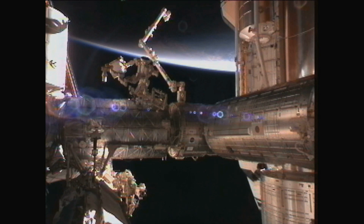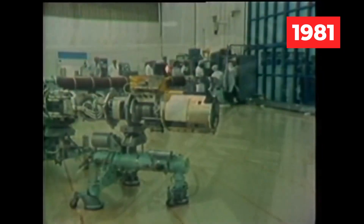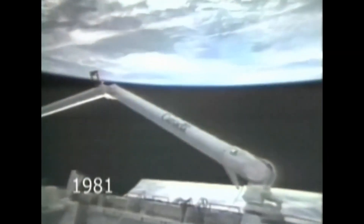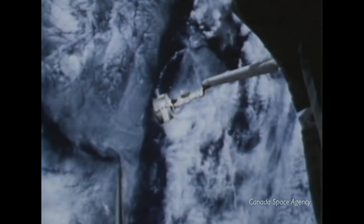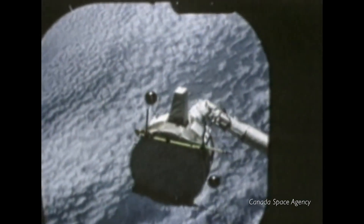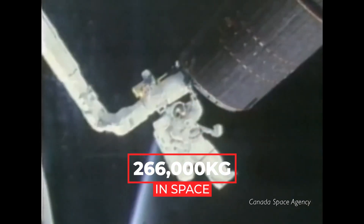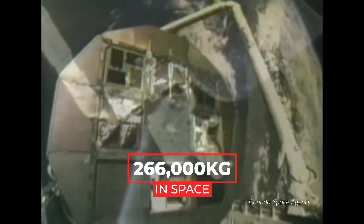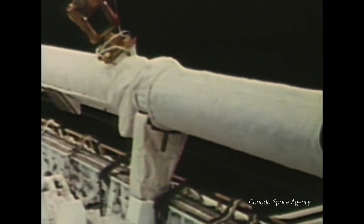The very first Canadarm was launched on November 13th, 1981, as a part of the STS-2 mission on the Space Shuttle Columbia. Once the bay doors open in space, the arm stretches 15 meters out. It's able to lift up to 30,000 kilograms on Earth, which is the equivalent of a fully loaded school bus, which then multiplies up to 266,000 kilograms in the weightlessness of space — all with the same amount of electricity it would take to boil a kettle of water.